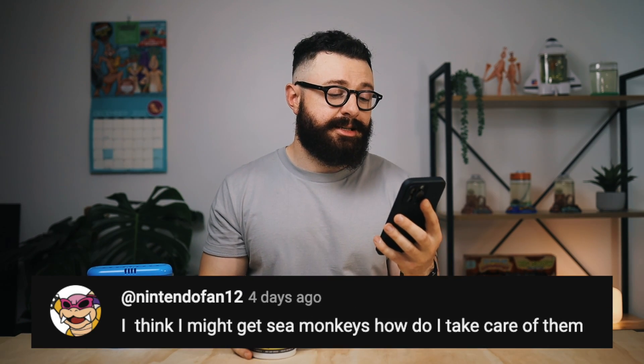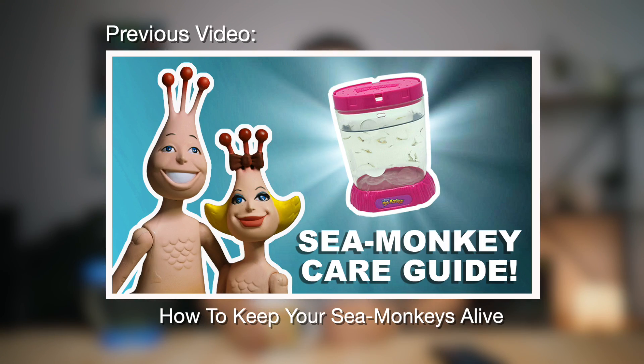I think I might get sea monkeys — how do I take care of them? This is another great question I get asked a lot, but it's not one I can answer easily or quickly in a video like this. I did make a video a few months ago called 'How to Keep Your Sea Monkeys Alive,' which I'll leave a link to in the description. That video has all of my best tips for how to look after them.